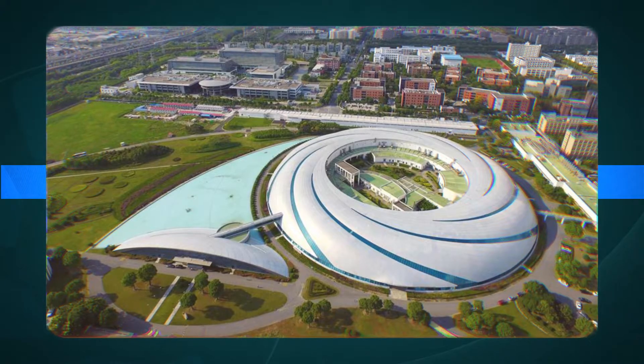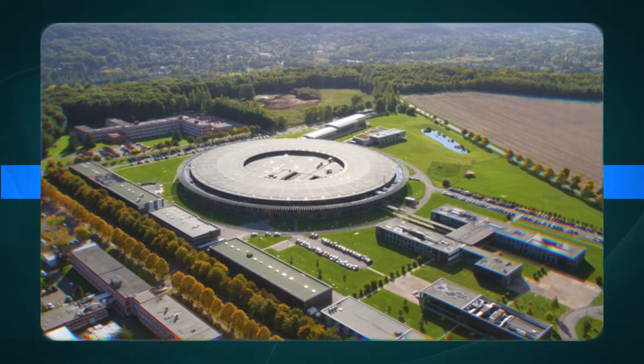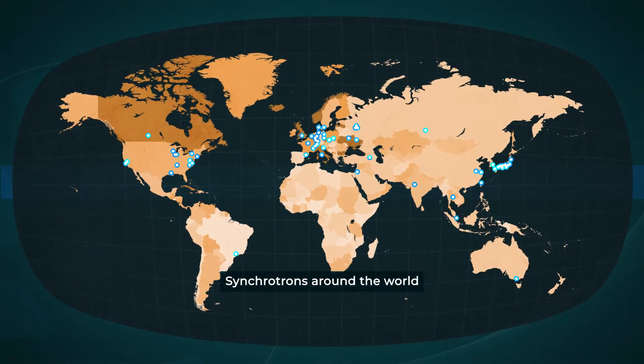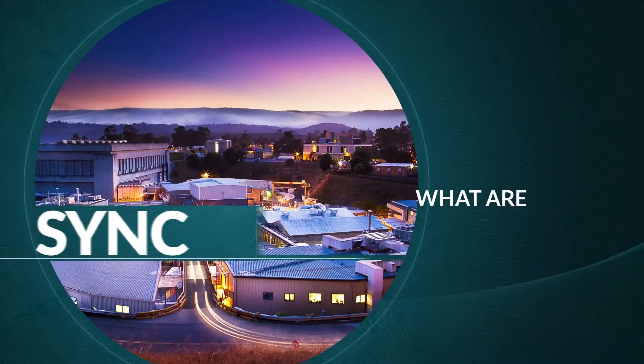What you're looking at are synchrotrons. There are about 60 around the world. But what are synchrotrons?